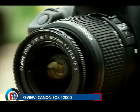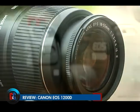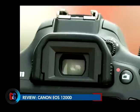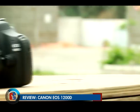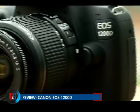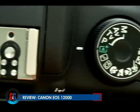Canon has updated its DSLR lineup with the introduction of a new entry-level DSLR, the EOS 1200D. As the name suggests, it succeeds the EOS 1100D and in all fairness it is not a huge upgrade, but rather a more gentle upgrade to the old DSLR, which has been designed to entice beginners.